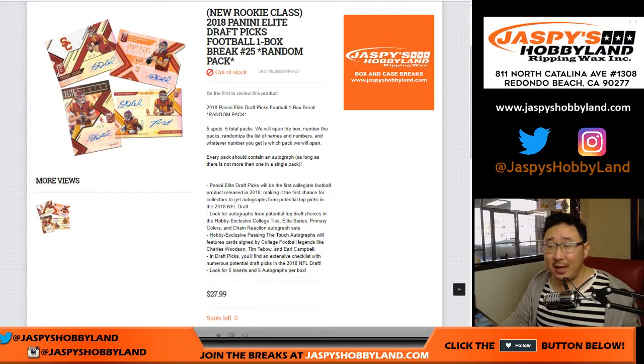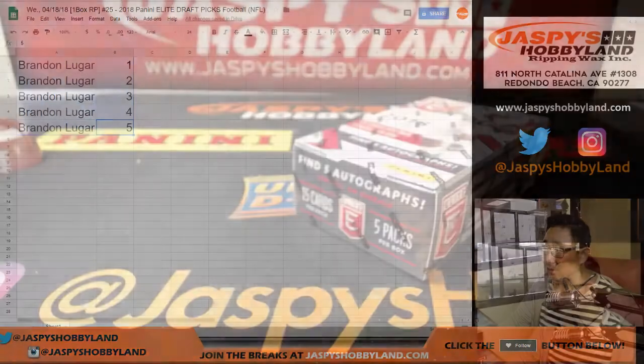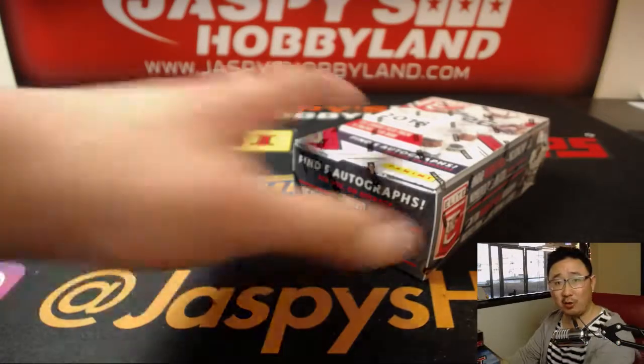Hi everyone, Joe for JaspiesHobbyland.com with another one box break of 2018 Panini Elite Draft Picks Football. Random pack break number 25. Big thanks to Brandon — got all five packs. Personal box.